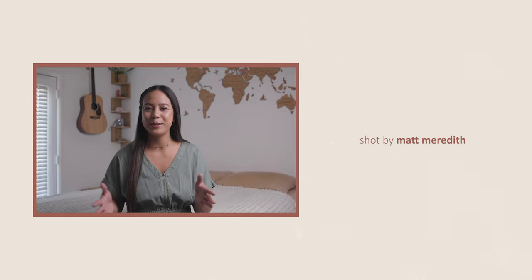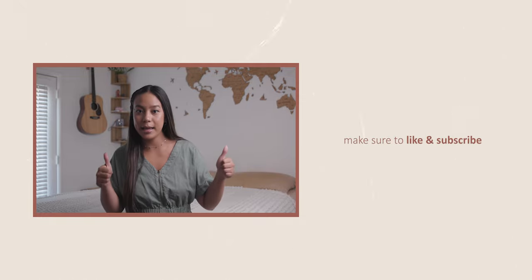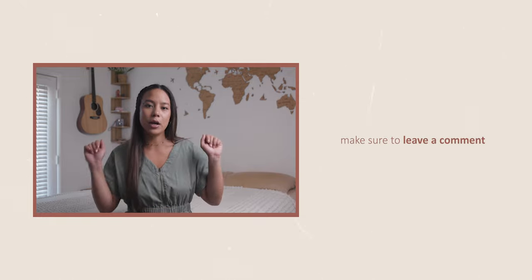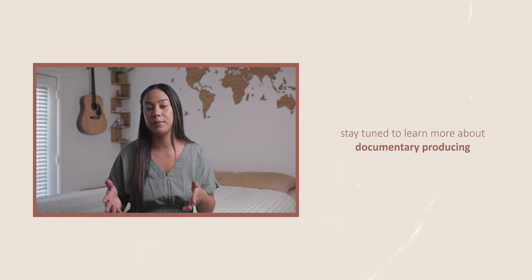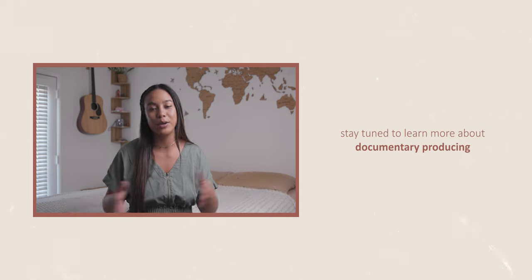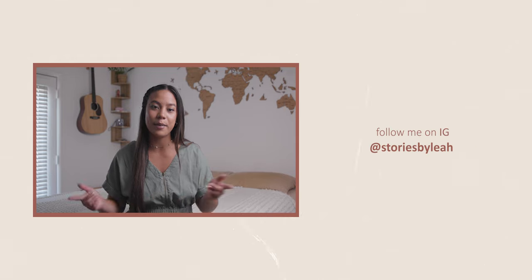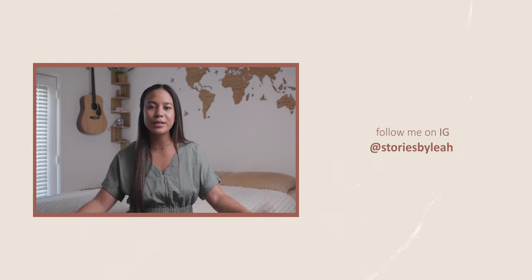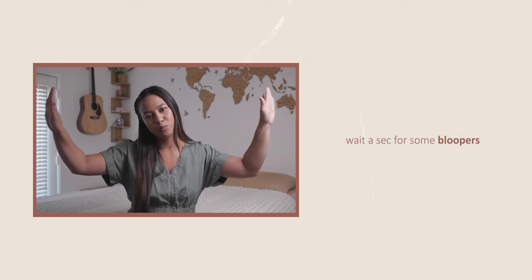Thank you so much for tuning into this video. I hope you gained some knowledge. If you did, drop me a like, hit that subscribe, leave a comment, and tell me what app you're most excited to use — or if there's an app you have that nobody knows about, tell us. Don't be a stranger, say hi. Let's continue to build this community of badass documentary producers. Until next time, peace out.